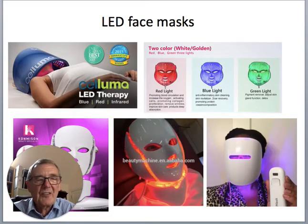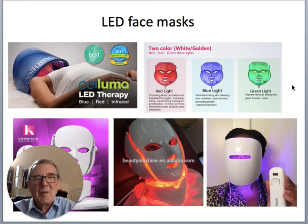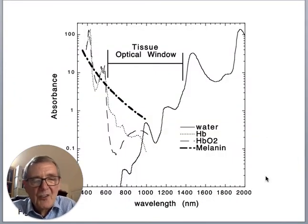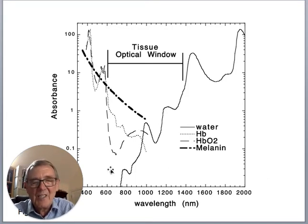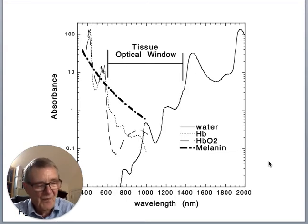There are LED face masks for fine lines, wrinkles, and skin rejuvenation — a popular application because people are prepared to spend money on their appearance. One reason people use red or near-infrared is that these are the wavelengths that penetrate into tissue. The so-called tissue optical window means that the chromophores that absorb and scatter light have a window in the red and near-infrared region, between about 600 to 1200 nanometres, where light penetrates tissue quite well — so you can shine it on the surface and it will go deeply into the tissue.